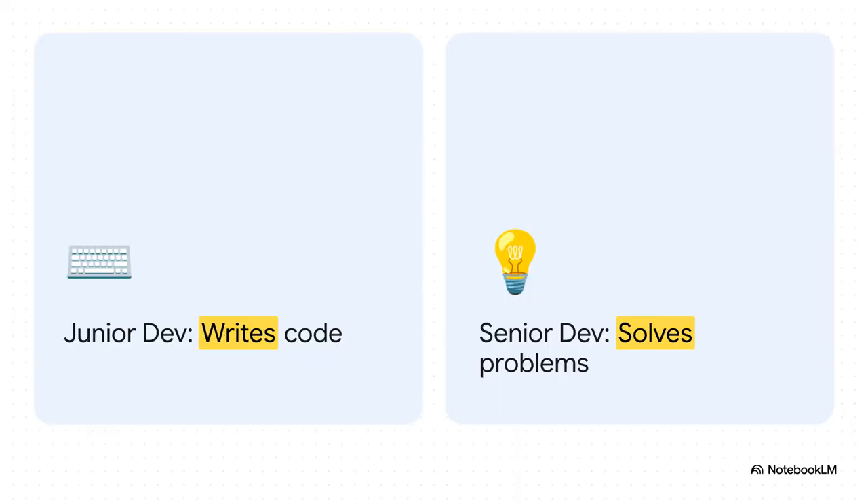Let's get right to the core of it. On the surface, they both write code. But the real difference? A junior dev's job is to take a task and implement it — write the code. A senior dev's job is to solve the actual business problem. Writing code is just one of the tools in their toolbox to get that done. This single idea is the foundation for absolutely everything else we're going to talk about.